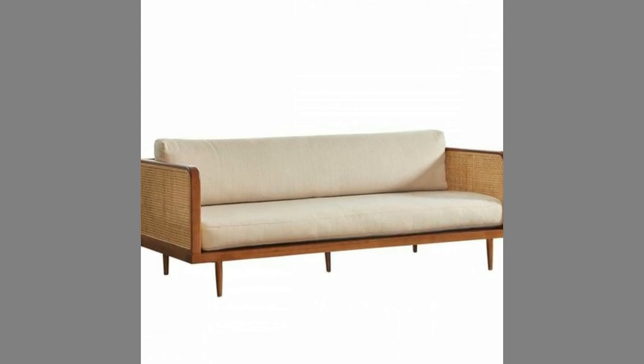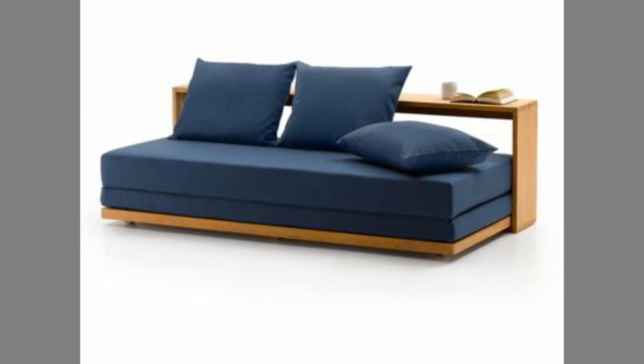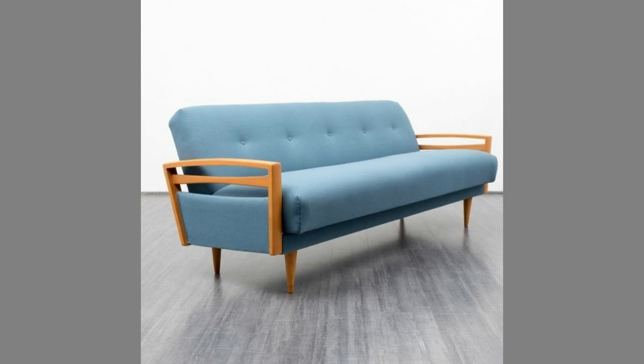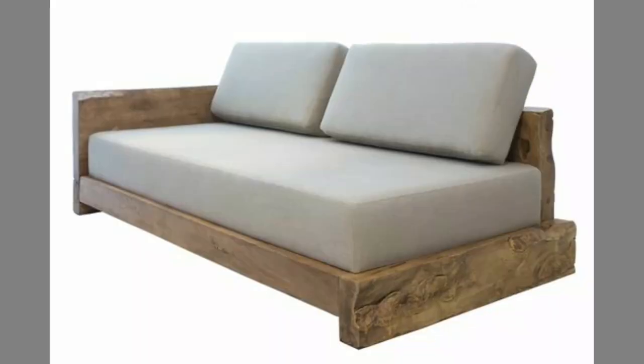Your living room is the focal point of your home, and a stylish wooden sofa set should be the main feature of that space. Whether you're hosting friends or watching TV with your family, your wooden sofa is the star of the show.